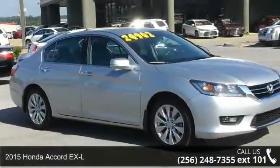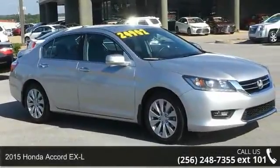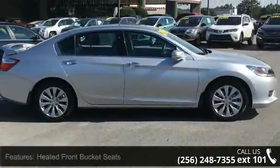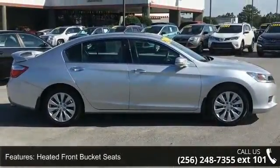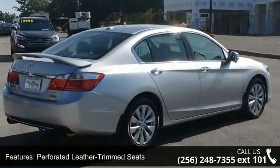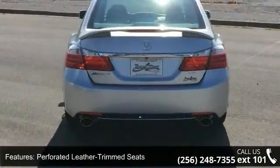Imagine yourself in this 2015 Honda Accord XL — this may be the set of wheels you've been looking for. Some of the top features included with this vehicle are heated front bucket seats, perforated leather trim seats, 4-wheel disc brakes, air conditioning, and electronic stability control.